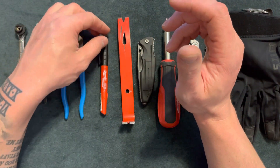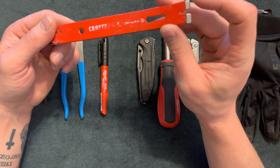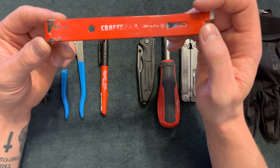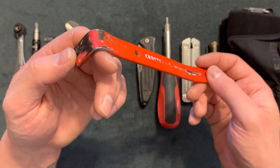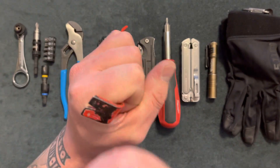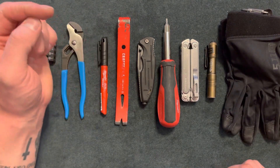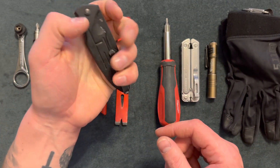Here is a Craftsman pry bar. If you don't know how to use a pry bar I'd probably check online. I use a pry bar almost every day — I do construction, finish carpentry, and framing, so there's a lot of useful things to use this for: nail prying, moving stuff over, you can hit it with a hammer and really torque things. These only cost about $5, which is great.